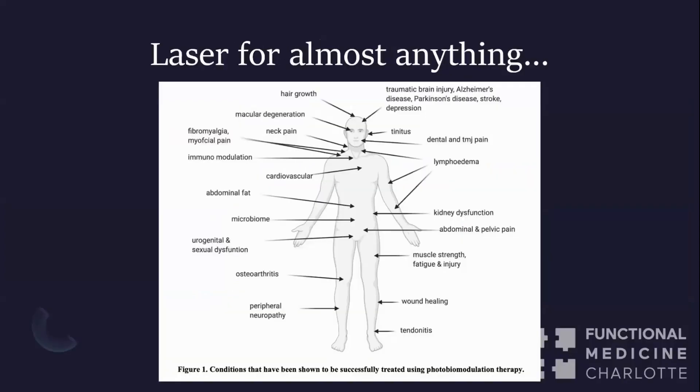You can use laser for almost anything else. This graphic is pulled from a 2020 study discussing laser for recovery from various conditions. It shows the many sites laser can be applied — from TMJ pain to neck pain, to Alzheimer's, arthritis, peripheral neuropathy, the gut microbiome, and even sexual dysfunction.